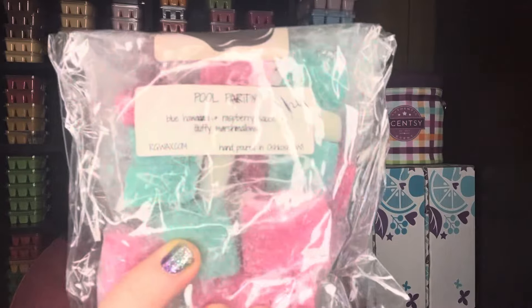I wanted to go ahead and start using up Pool Party from Rose Girls — it's blue Hawaiian raspberry sauce and fluffy marshmallows. I thought this would kind of go with the tropical theme of the Island Margarita. So that's everything I've pulled for my melting basket. Let me know what you're warming this week, if you have any mix suggestions, and thank you all for watching. I'll see you on my next one. Thanks guys.